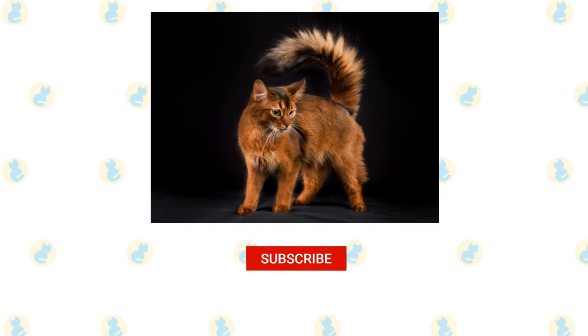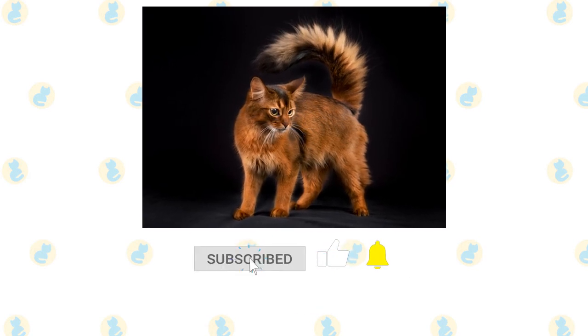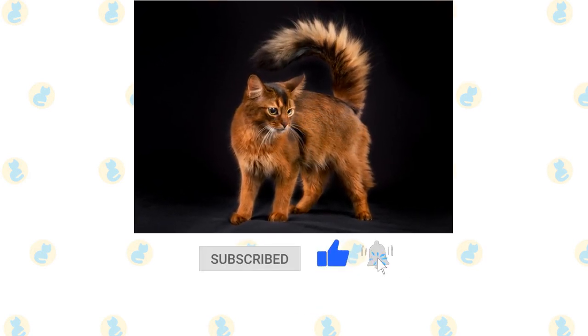If you enjoyed this video, kindly press the like button. Also don't forget to subscribe with notifications on, so that you don't miss out on videos like this.